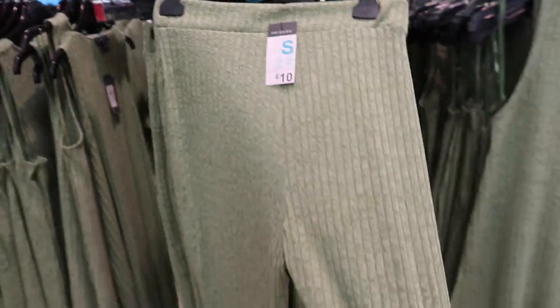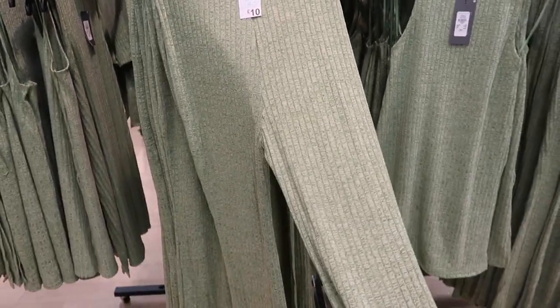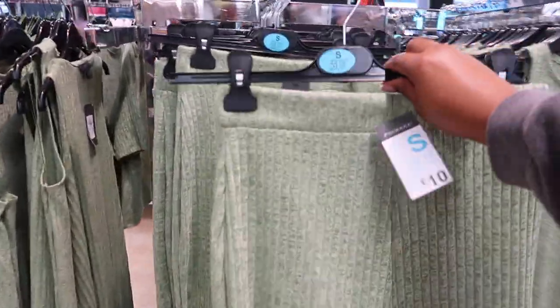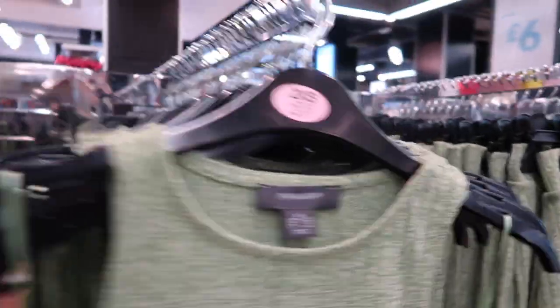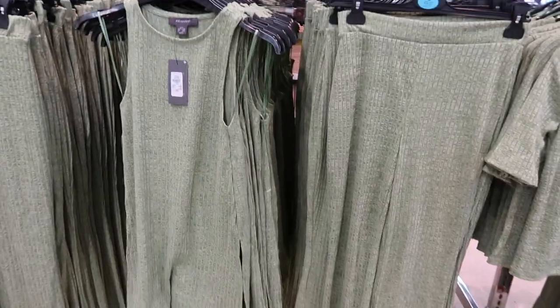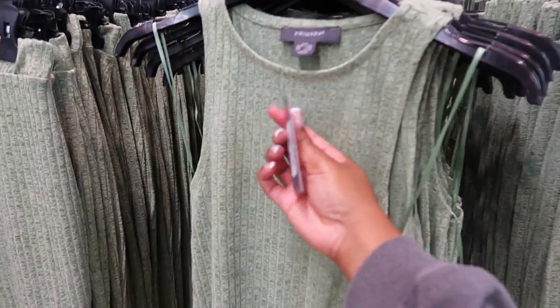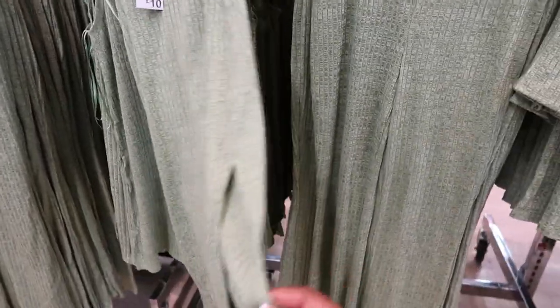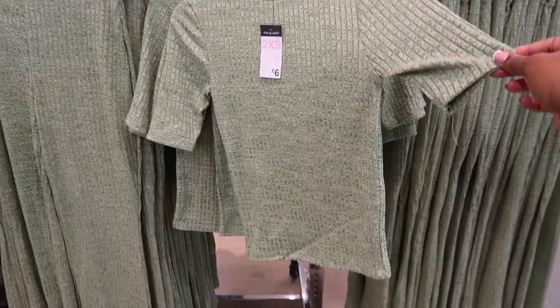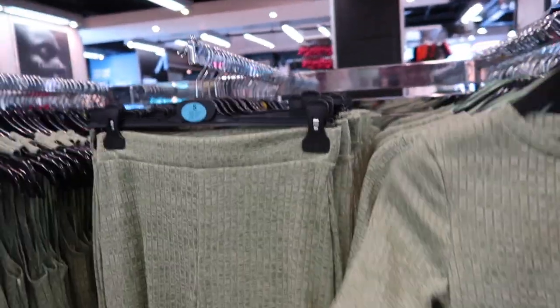They've also got this ribbed co-ord: ribbed flared trousers for £10. They're not split at the bottom, just plain. Then the matching top — they've actually got two options. There's a vest top kind which is a tenner, so £20 for the set, with a little split hem. And then the other top that I think would look better is just a t-shirt one, which is £6. They've also got it in brown on the other side.